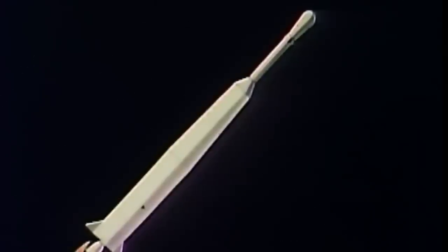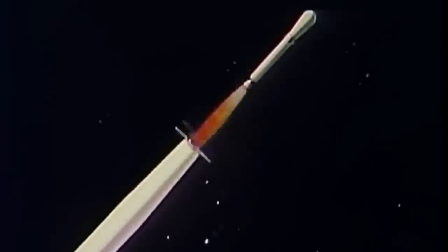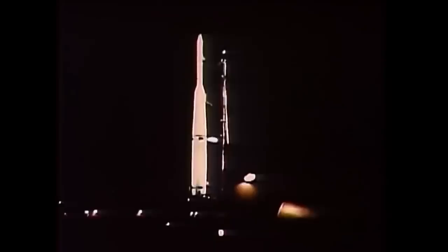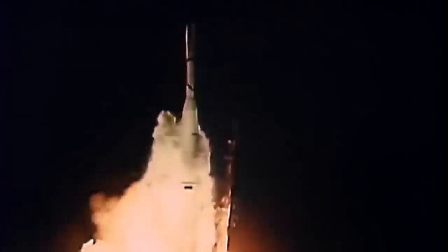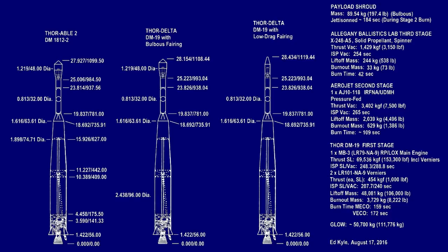NASA originally ordered 12 of these in April of 1959 and they used them to launch their first satellites. The first launch was the Echo-1 balloon satellite in May of 1960, but the launch failed, and so the first successful launch of the Thor Delta carried its replacement Echo-1A in August. That would prove the concept of communication relay satellites. The next 10 launches after that would also succeed, which was a level of reliability that was unheard of at the time.